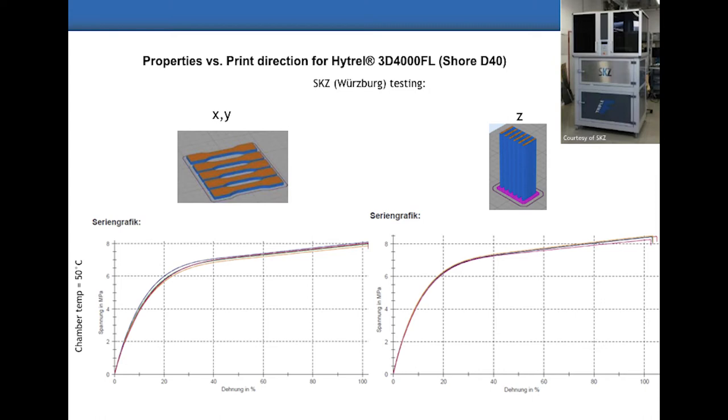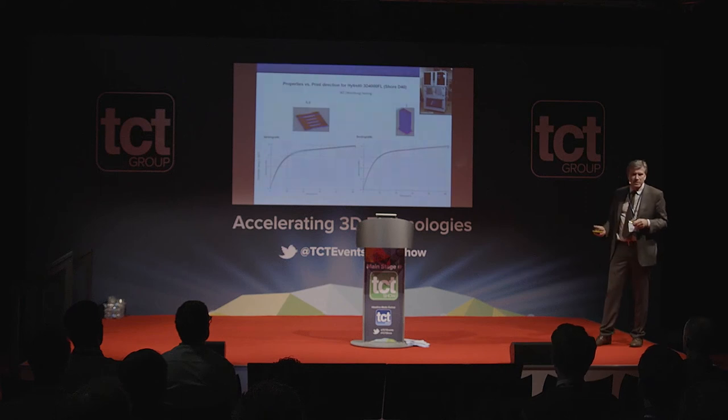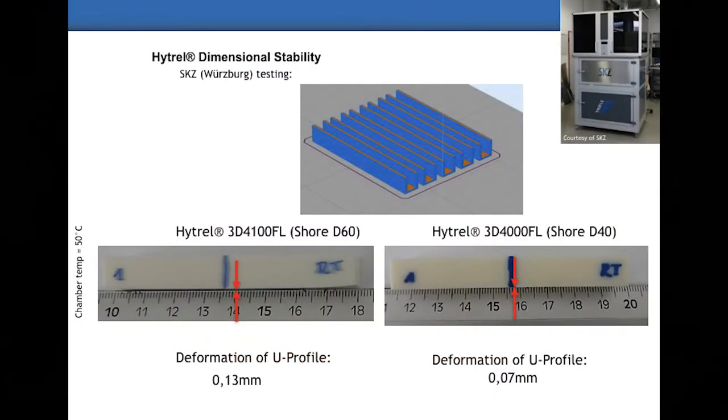For the soft grades, stress-strain curves show z-direction and XY are very similar, and stress at break was around 100% strain — enough elasticity for all functionality. Typically for elastomeric materials testing stops at 50% strain, but here it goes well beyond. For dimensional stability, those elastomeric resins don't have a big warpage issue — u-profiles printed at the institute show that deformation for both the soft grade and Shore 60 is something you can really work with for real components.